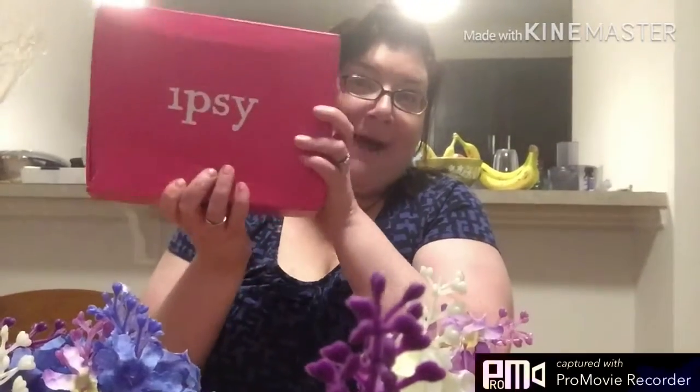Hi everyone! Welcome back to my channel. So today for you I have my Ipsy Plus.